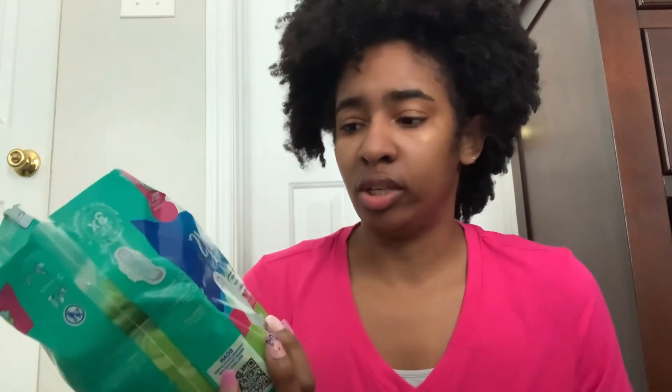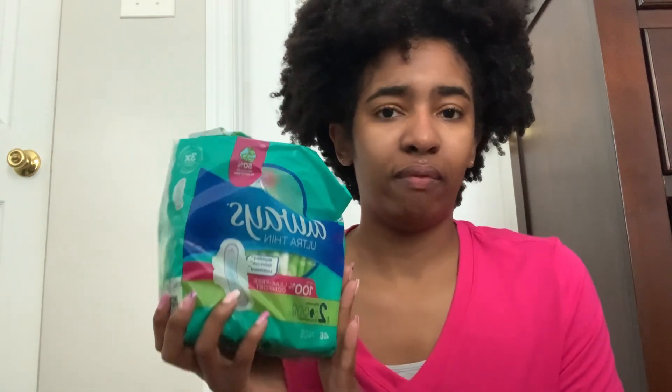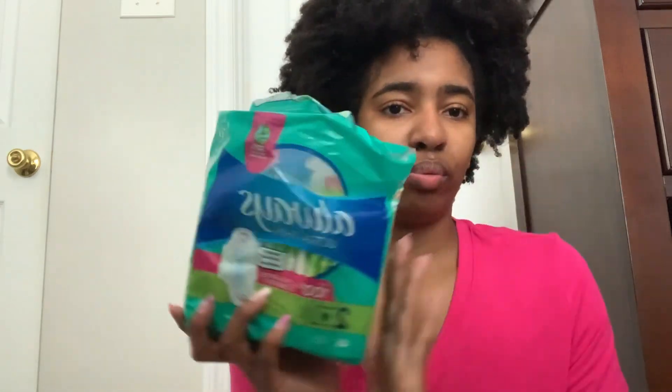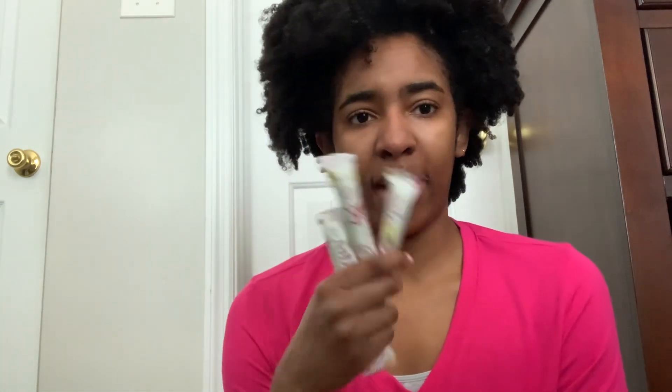For feminine products, the main one I use is pads — specifically the Always Ultra Thin with Wings from Sam's Club. I used to use the U by Kotex ones from Walmart or Target, but these work fine too. I recently started using tampons as well — I mostly use them when I'm at work, and then pads when I'm at home.